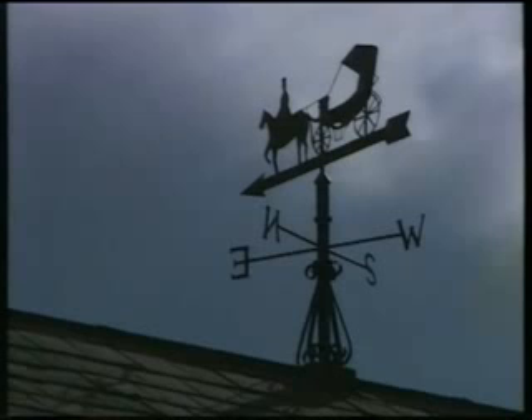You are looking, ladies and gentlemen, at the most powerful production car in the world.